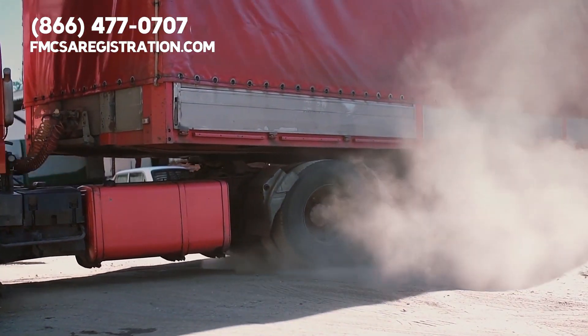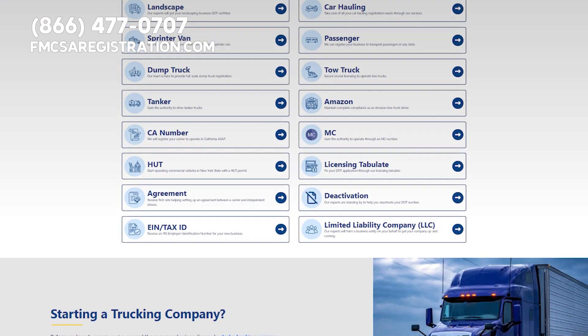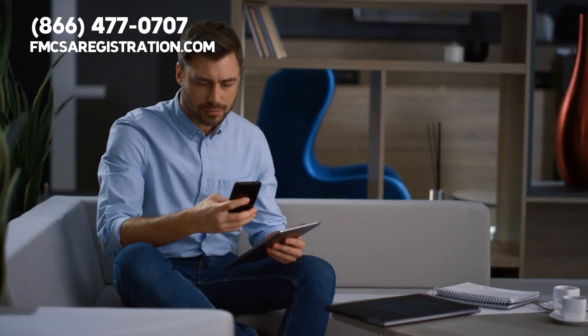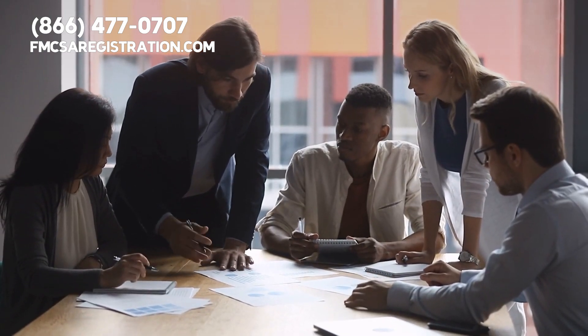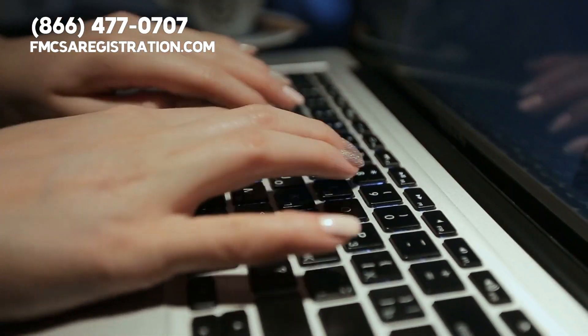To complete IRP registration with ease and take care of all other trucking registration, visit our website at fmcsaregistration.com or give our third-party experts a call at 866-477-0707. Our team would love to hear from you — besides IRP, what other types of trucking registration are you interested in learning about? Drop a comment below and let us know.